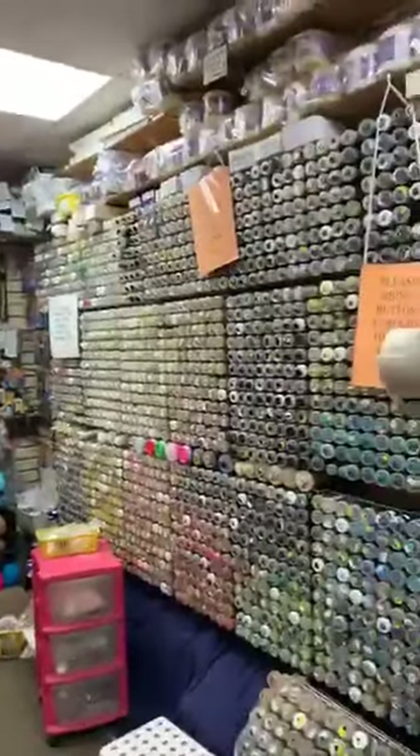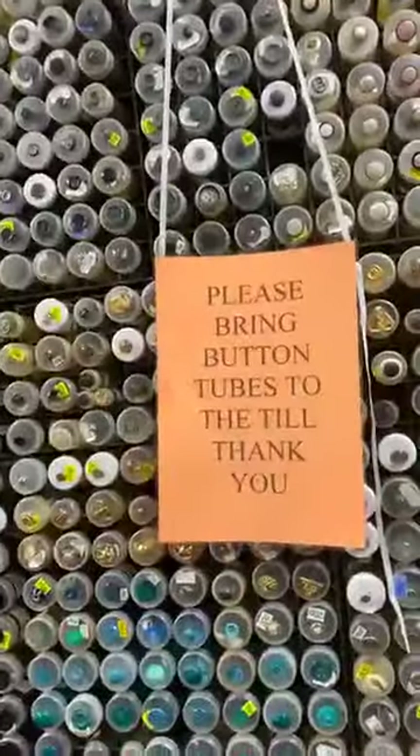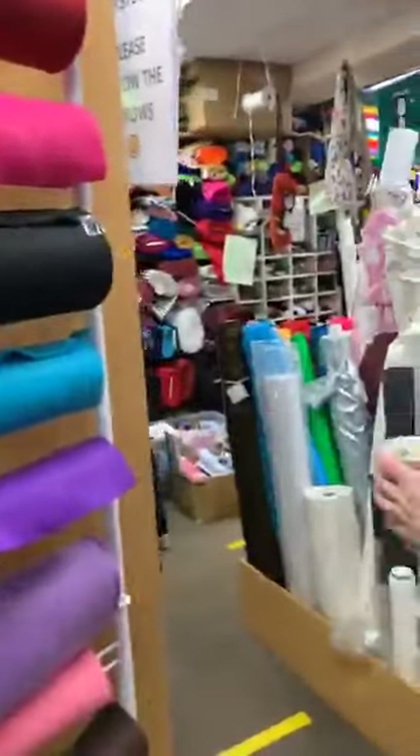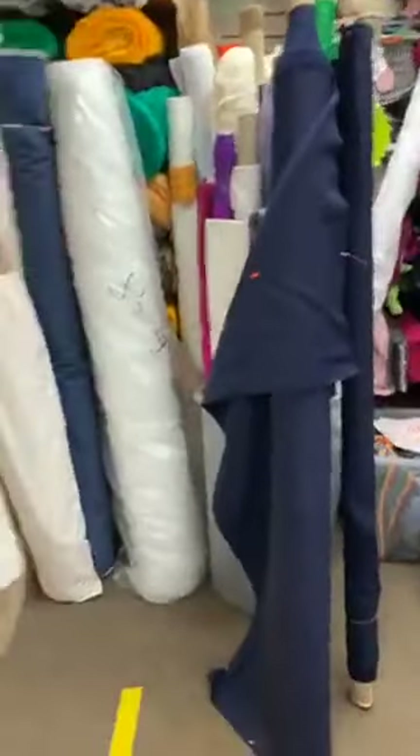The wool is all still here and the buttons are all still there. Please just bring your button tubes up to the till. Oh — we've made a mess. She's got coffee. Look, we've got a mess.